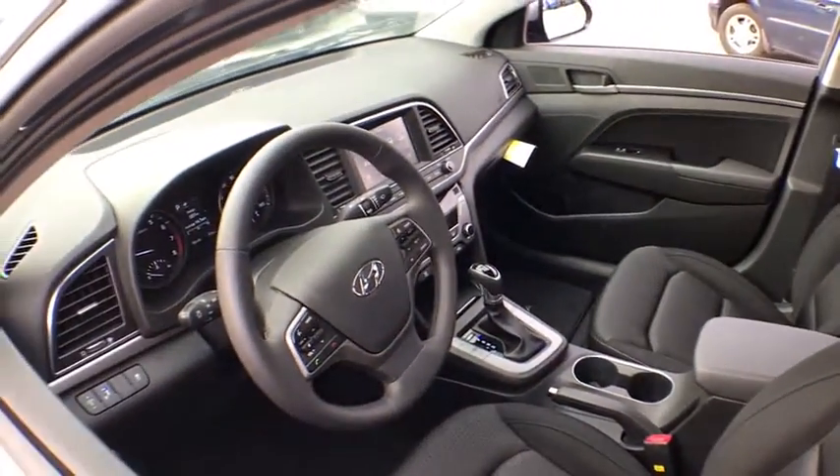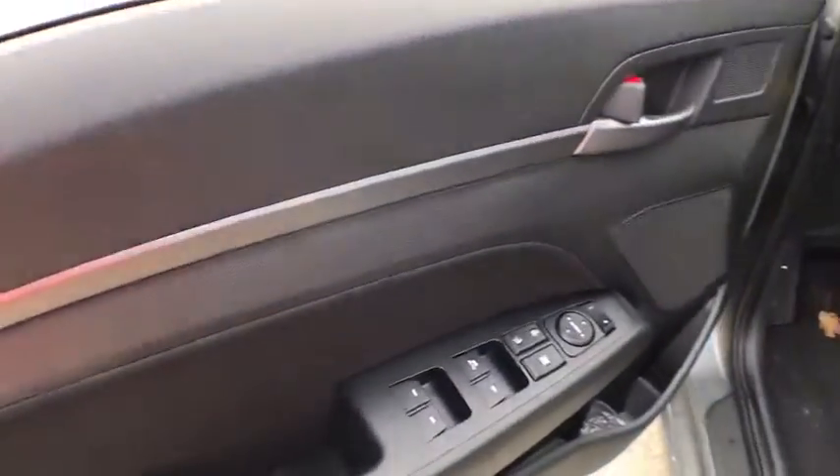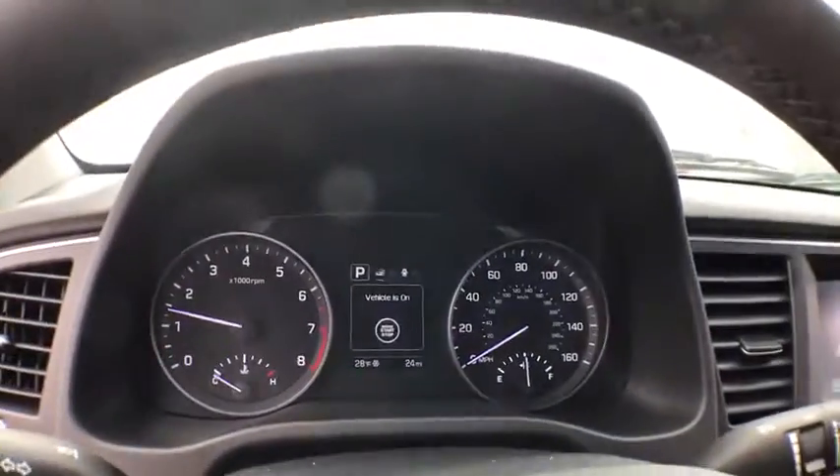Leather wrapped steering wheel, Bluetooth, power steering, adjustable steering wheel, keyless start, cruise control, auto dimming rear view mirror, aluminum wheels.